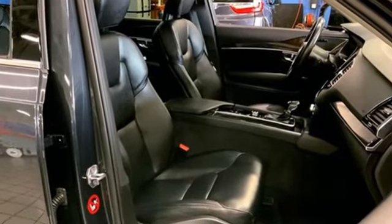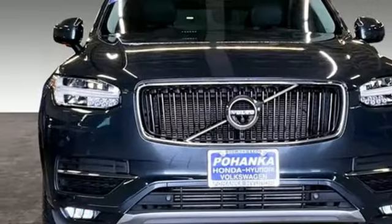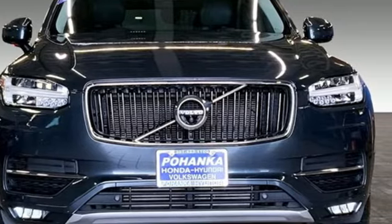Built to make your life easier, safer, and better — it's the Volvo way. The time is now. See it for yourself today.